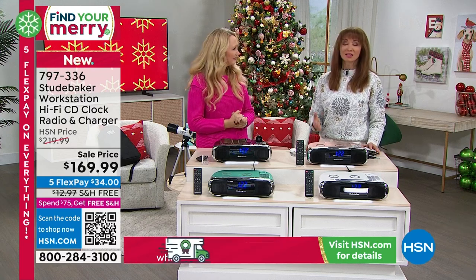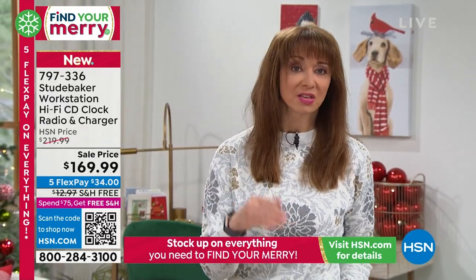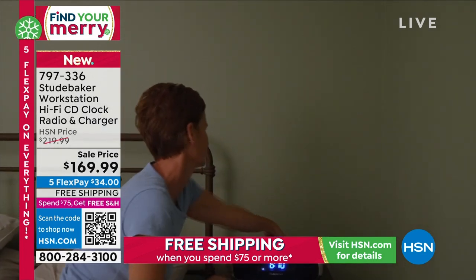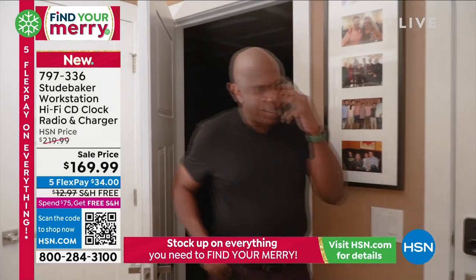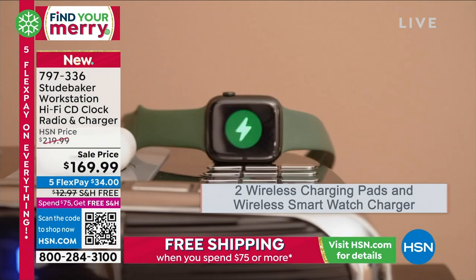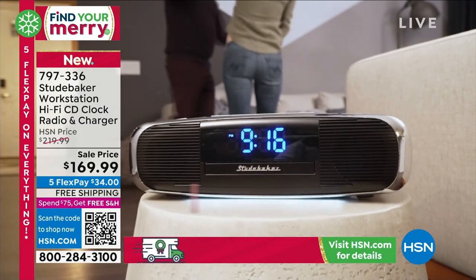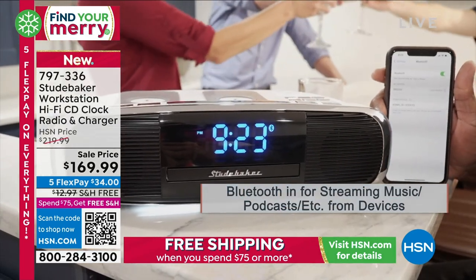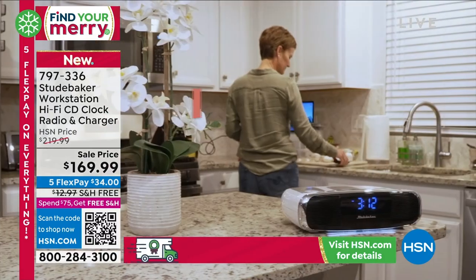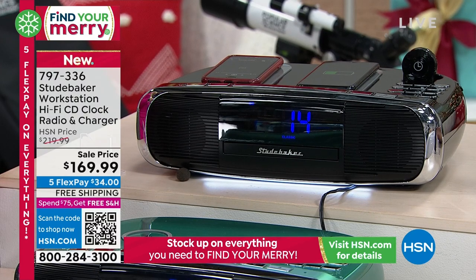It rivals the big guys that are double this price. Listen, it's one thing for us to say that — and you're hearing it through your TV speaker — so trust me when I say the sound is better in person. There is also a money-back guarantee until the end of January, our longest return policy. You can put it under the tree with our 'under the tree guarantee' at no additional cost, and if they don't love it — whether it's a CD, AM, or FM — you send it back with no restocking fee. Flex pay means interest-free payments, so you can get it home for around $34.